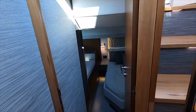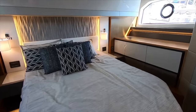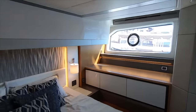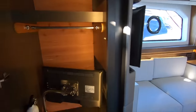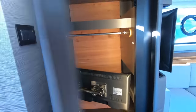Moving aft, we come into the master. Plenty of natural light — you do have LEDs up above as well. These great big hull-side windows give great views and there are portholes on each side for a cross breeze. Really large, very large hanging locker with a shelf up above — and that's where your cockpit television is stored. Below that we have three drawers of storage and storage in the end table.